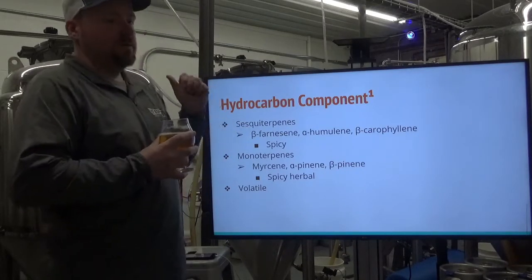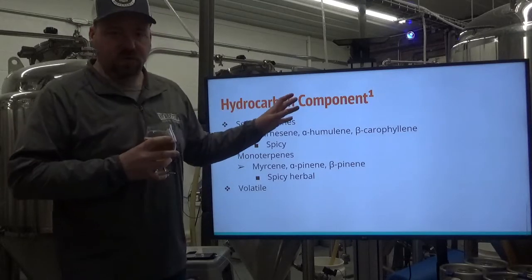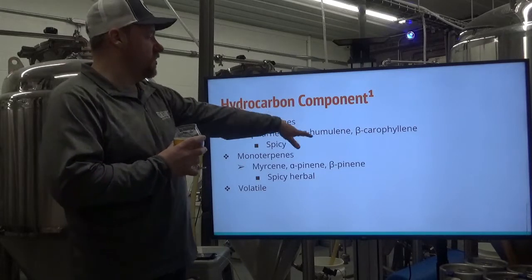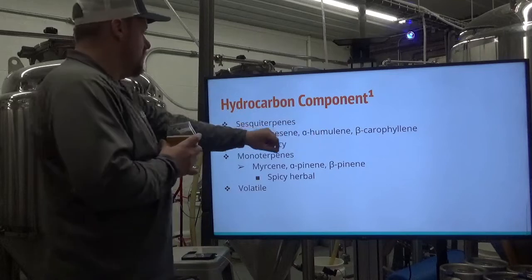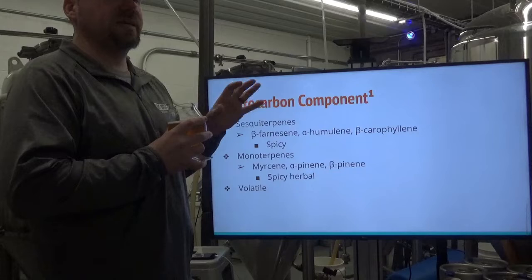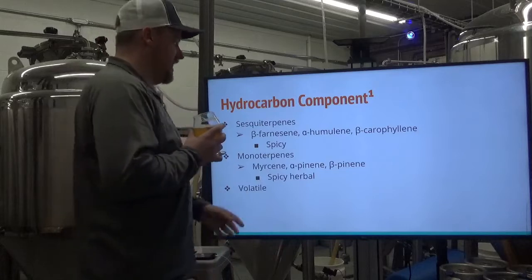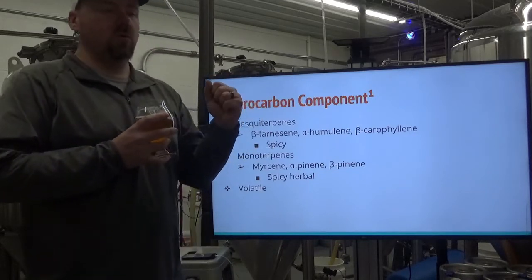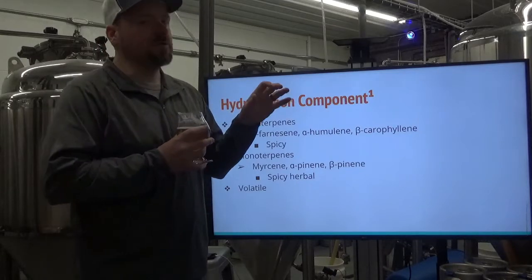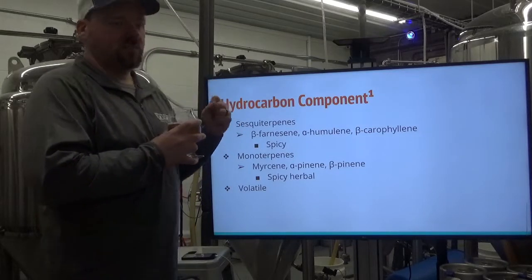The hydrocarbon component — sesquiterpenes: we're going to look at beta-farnesene, alpha-humulene, and beta-caryophyllene. They're going to contribute, for the most part, a spicy, vegetable, floral, herbal spiciness — not quite like pepper or jalapeño spiciness, but just an herbal, ester-type spiciness.